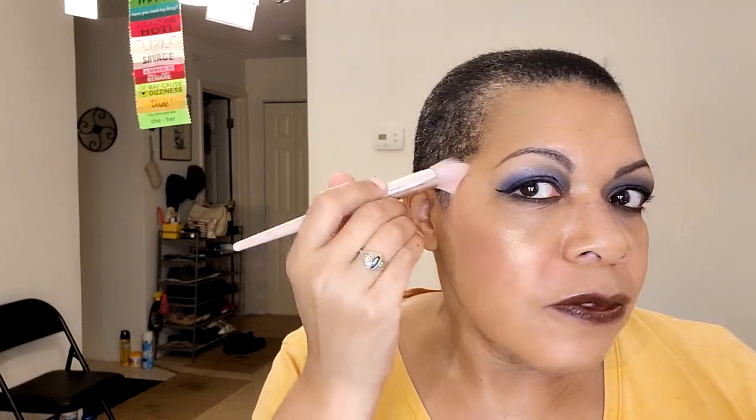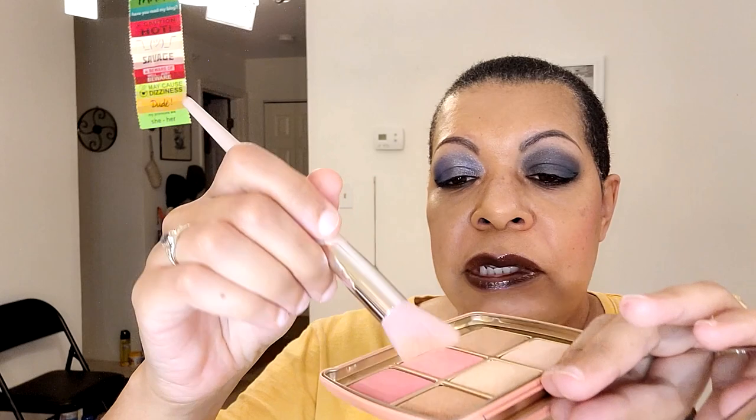We're going to take the Fenty number 120 brush and go into the highlighter shade. This brush is perfect for this — I do want to get another one. I'm waiting for Fenty to have another 25% off sale. As of this recording it's October 30th and Sephora still has their 20% off. We're coating both sides of the brush and putting that in the same place. I am a convert — I'm loving these Hourglass powders. I'm glad there is finally something like the Tiger palette that everyone can use. I was pissed off before because they didn't have something for everyone.